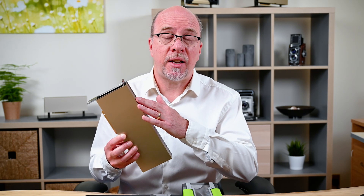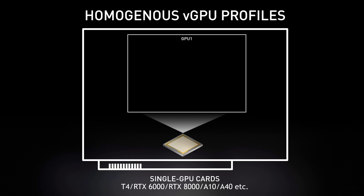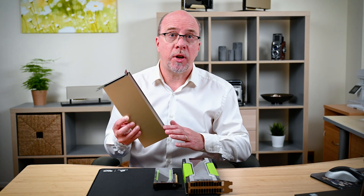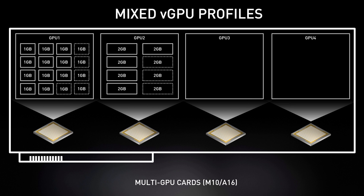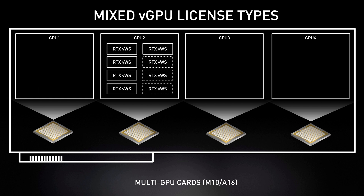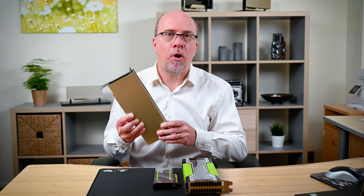Another benefit of four GPUs is the ability to run different profiles on each GPU. With a single GPU card, once you load a two gigabyte profile, you can only host two gigabyte profiles until you clear it. With the A16's four GPUs and four separate memory sets, GPU one could run one gigabyte knowledge worker profiles while GPU two runs two or four gigabyte profiles. You could even run different licenses — a virtual workstation license on one GPU and standard office workers on another.